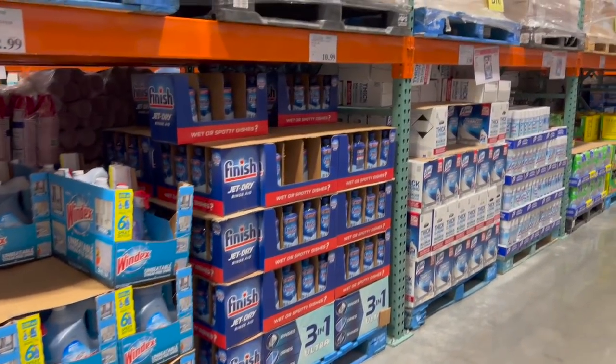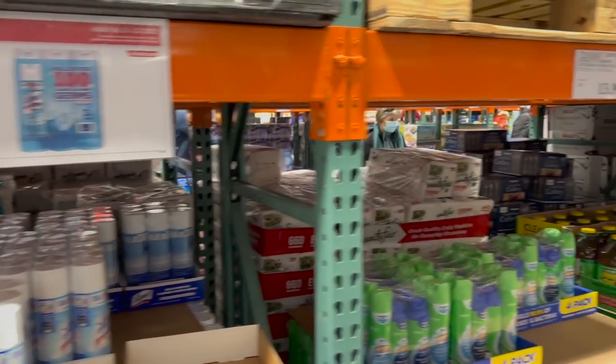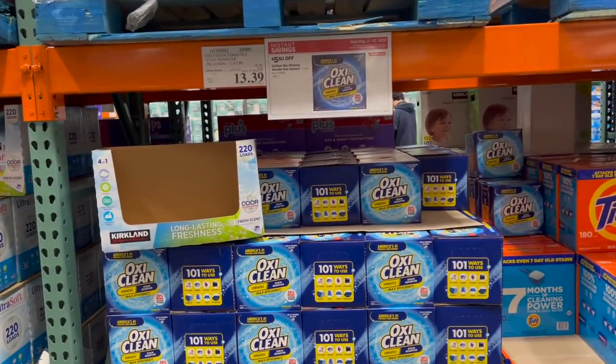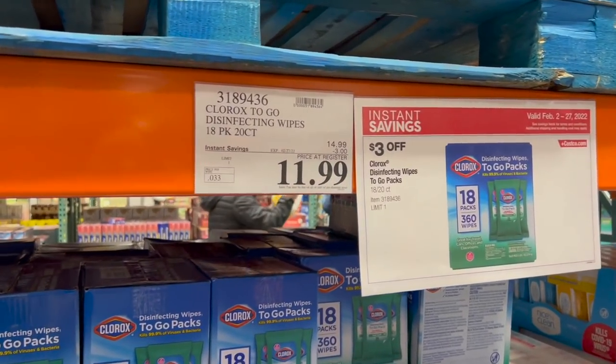I don't see many deals on cleaning supplies right now. The Lysol toilet bowl cleaner is $3 off — works well. Lysol spray is $3 off. OxiClean is $5.60 off — that's a good deal. Clorox wipes are $3 off, as well as their to-go wipes.